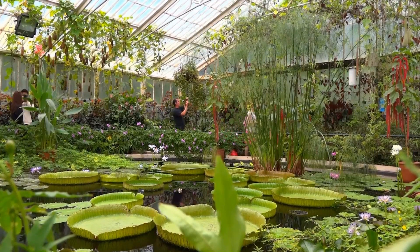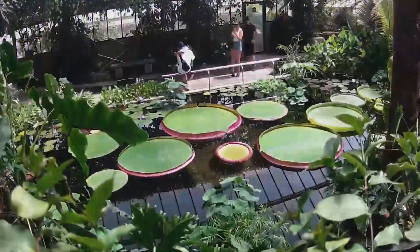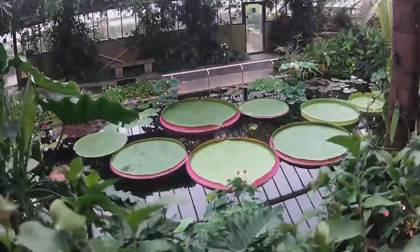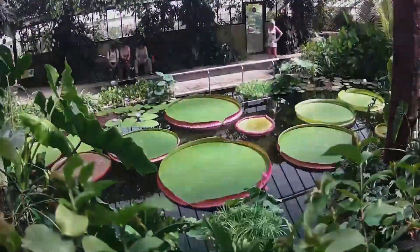The giant water lily is native to the Amazon basin in South America, where it grows in slow-moving rivers and lakes. The leaves provide shade for fish and other aquatic animals, and the flowers are pollinated by beetles.